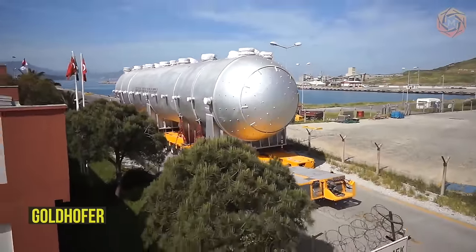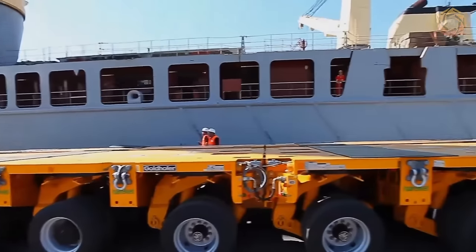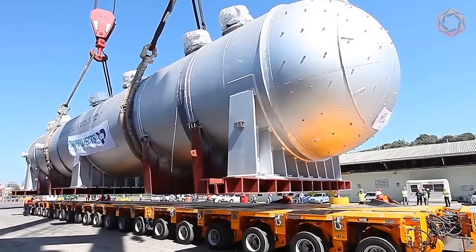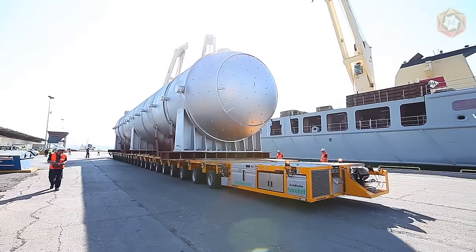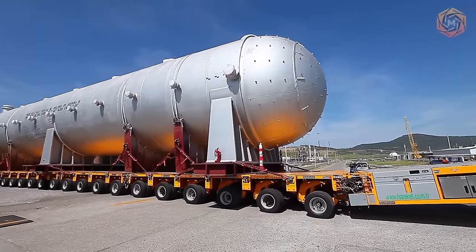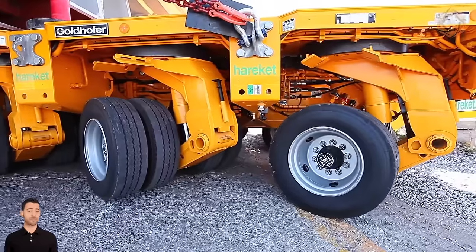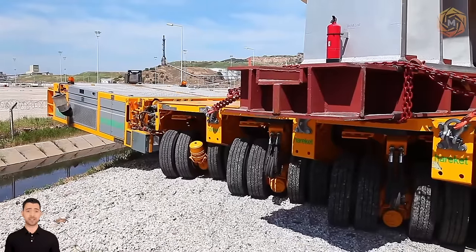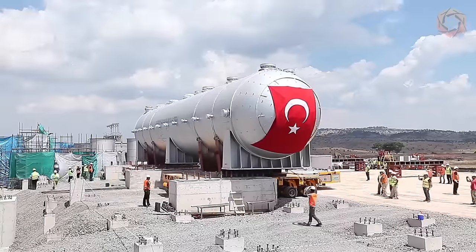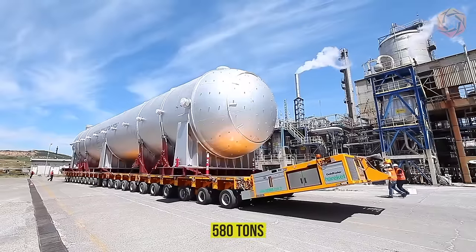Goldhofer is a global manufacturer of heavy and specialized vehicles. Its wide range of products is adapted to the requirements and infrastructure of various regional markets and guarantees complete flexibility for even the most unusual transportation operations. Goldhofer specialists have created a heavy combination with hydrostatic drive for transporting an oversized and extra-heavy load of 580 tons. It looked very impressive!